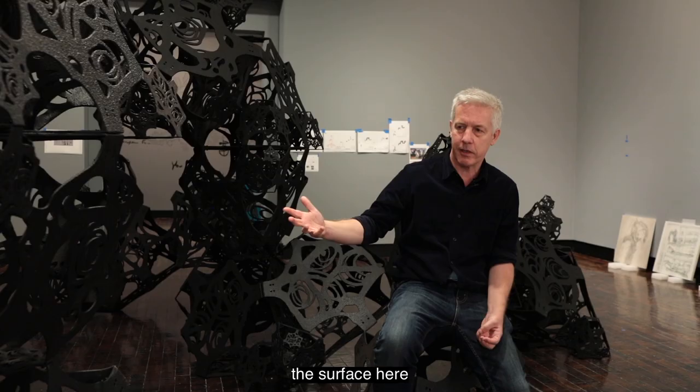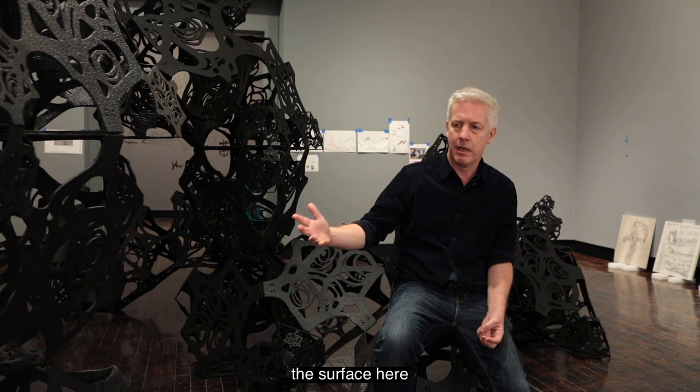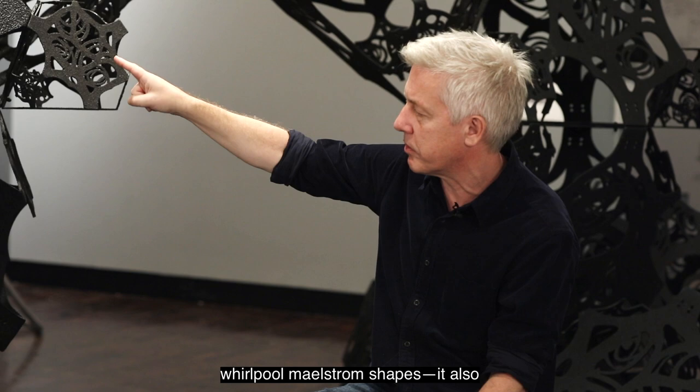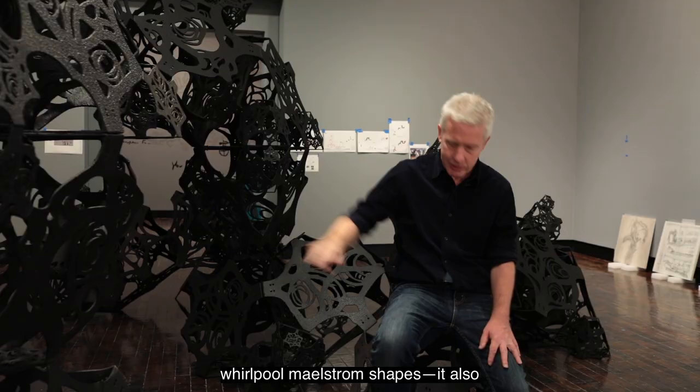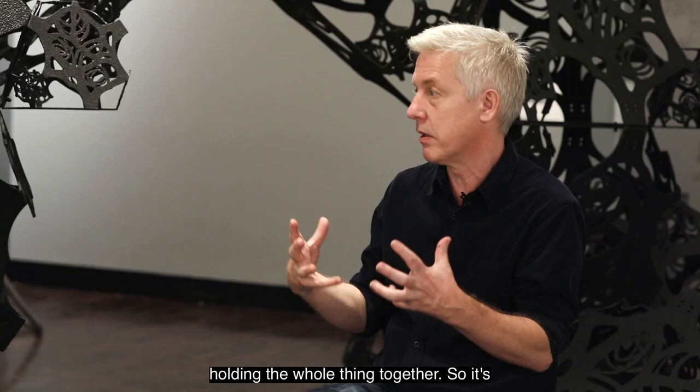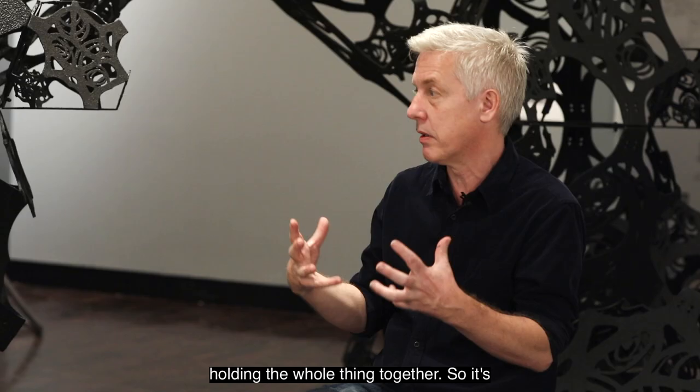So I hand drew every diagram on the surface here, so that as well as being a drawing of the universe, these are the shapes that you'll see in many of the paintings — these kind of whirlpool maelstrom shapes. It also actually functions like the universe, in that the universe has many lines of force traveling through it that are holding the whole thing together. So it's very literally a kind of cosmic building block system, like cosmic Lego.